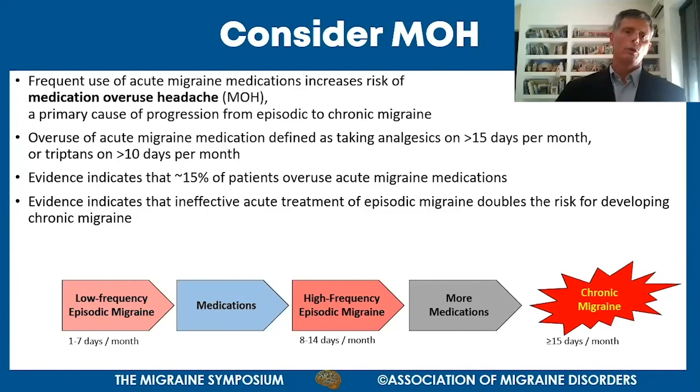One key advantage of Nerivio is avoiding medication overuse headache, or MOH. MOH is caused by frequent use of acute medications - whether over-the-counter or prescribed. The rule of thumb is that using over-the-counter medications more than 15 days a month creates MOH risk, while using prescribed medications such as triptans more than 10 days per month also puts patients at risk.